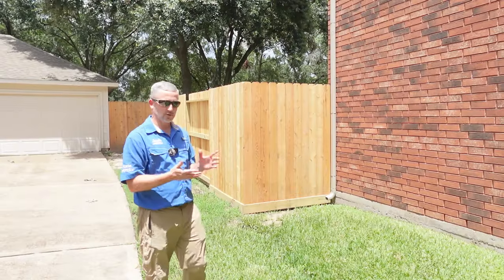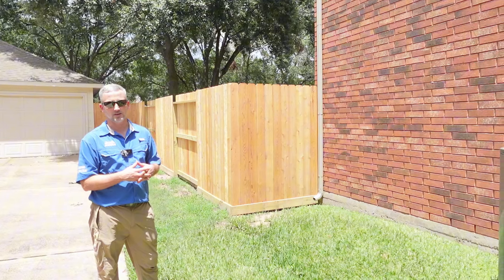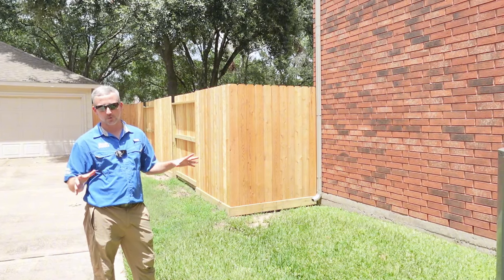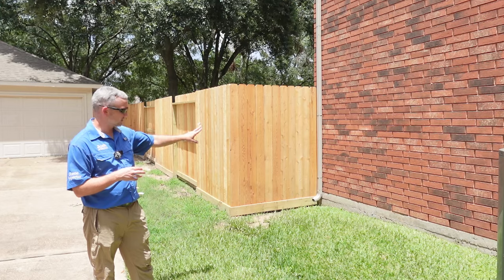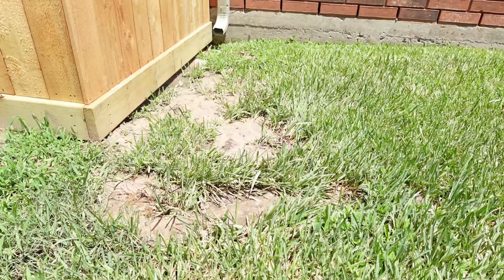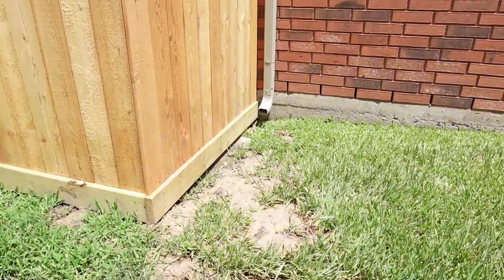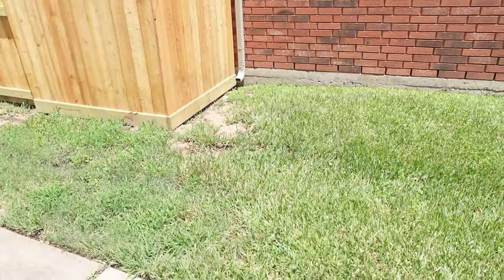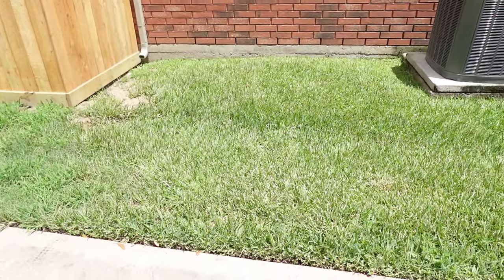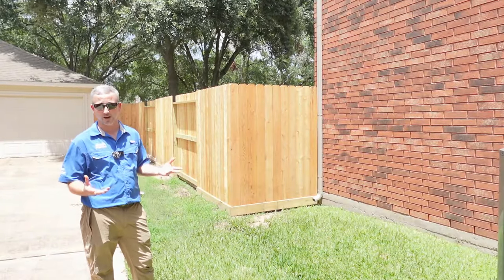So far this house has been pretty impressive, but there are a few things we see on this side — no house is perfect. One thing we see here is a downspout that does not have a splash block or anything that deters rainwater away from the house — no catch basin or anything. This area is a little bit lower, so there's some mud developing here. We've had a lot of rain recently, so it's not horrible, but definitely something we'll point out to the client.